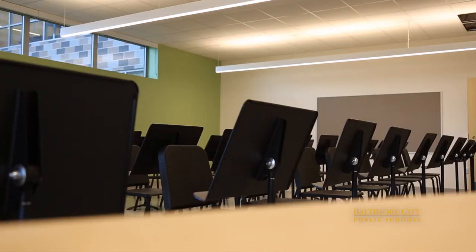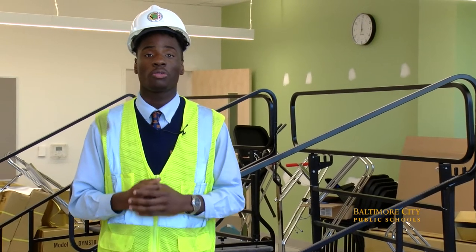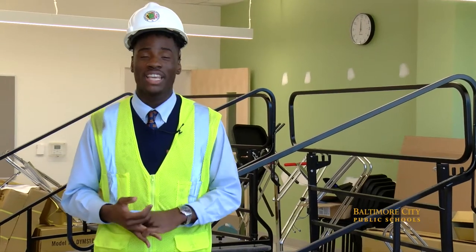Students will also be able to engage in other activities such as music, and here is the choir room. Now we're in the large music room where students will be able to play all types of instruments such as violins, flutes, and even percussion.